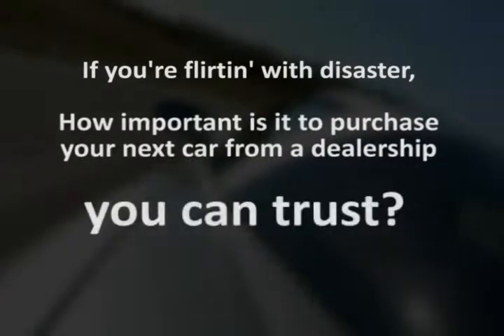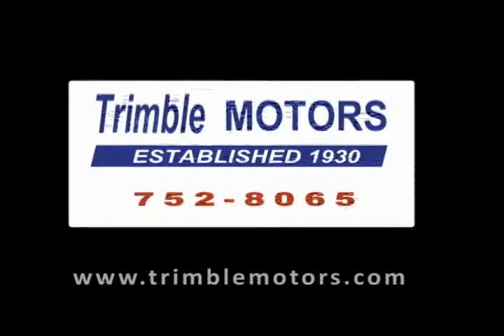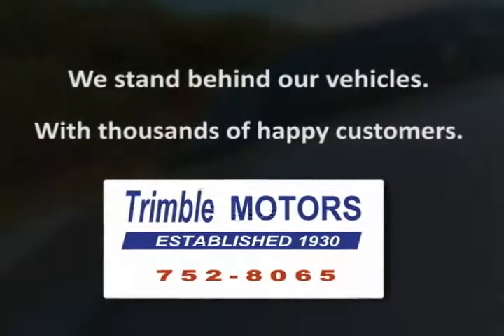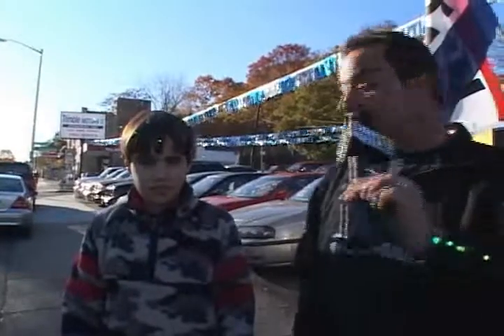In these tough economic times, if you're flirting with disaster, how important is it to purchase your next car from a dealership you can trust? Trimble Motors has been there for our customers since 1930. We stand behind our vehicles and have thousands of happy customers. For your next pre-owned vehicle, come to Trimble Motors. I'm Tim Clark and I'm Joe Clark. 1332 Main Street in Worcester. TrimbleMotors.com. 752-8065.